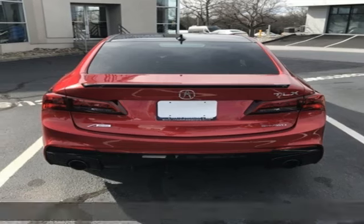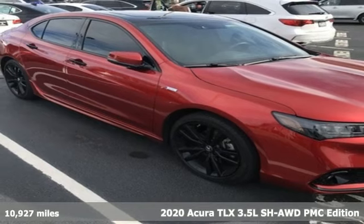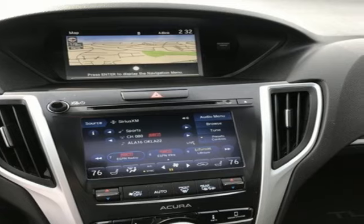It's a 2020 Acura TLX. This TLX is nice to look at, and it's even better to drive. And with features like these, every drive is a pleasure.